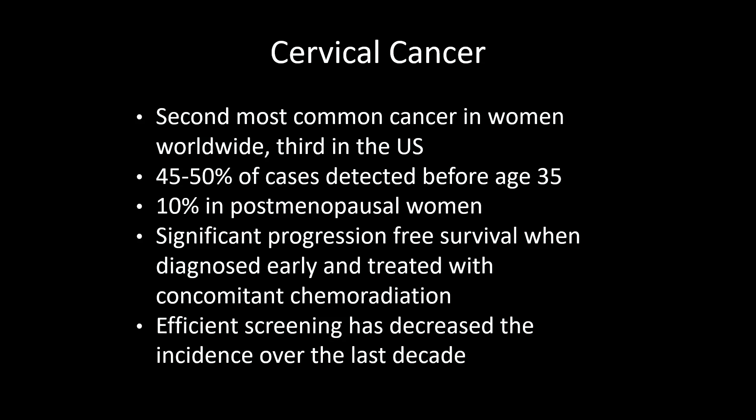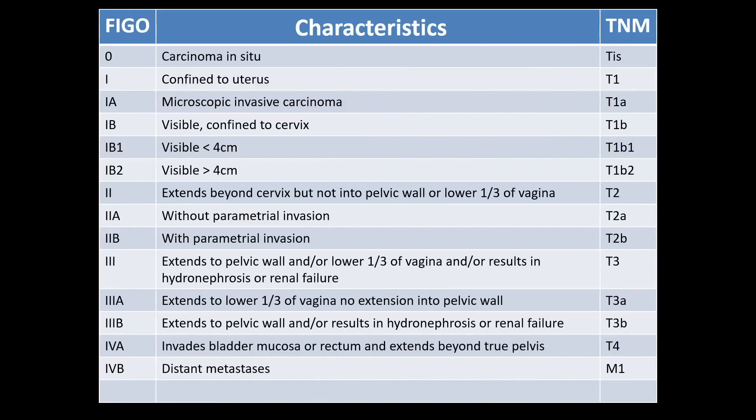Risk factors include low socioeconomic class, age of onset of sexual activity, cigarette smoking, oral contraceptives, and mainly HPV infection. In premenopausal patients, symptoms would be intramenstrual bleeding or postcoital bleeding.